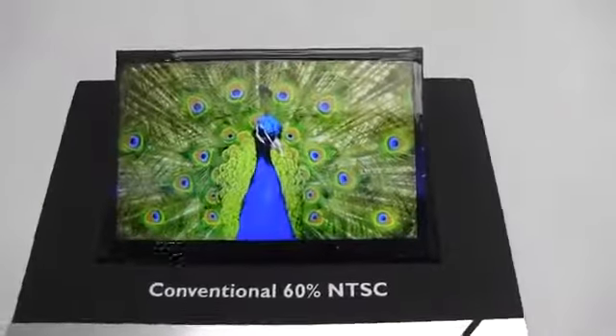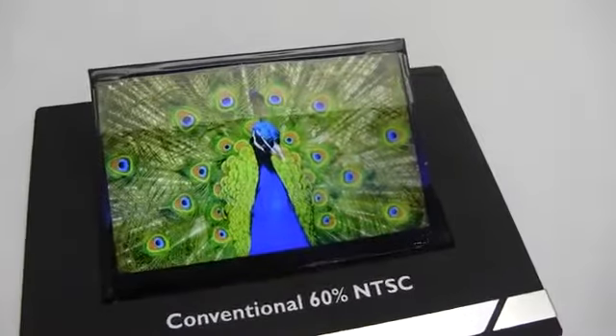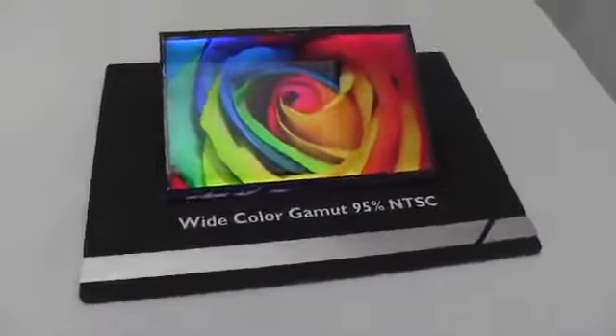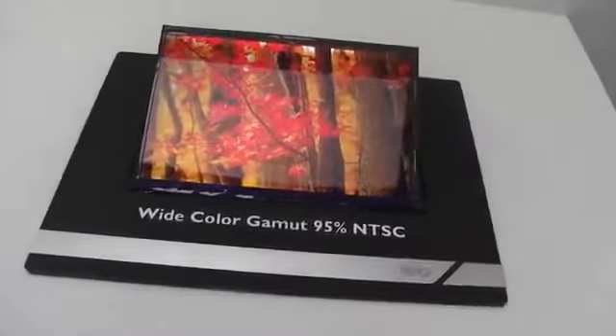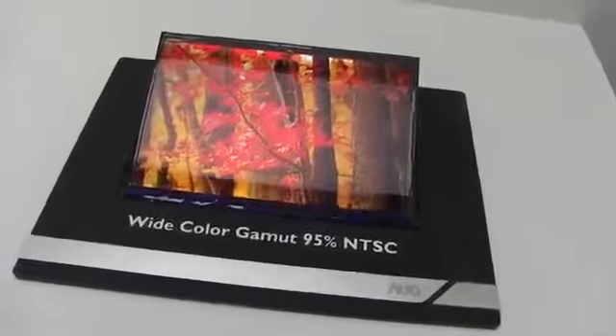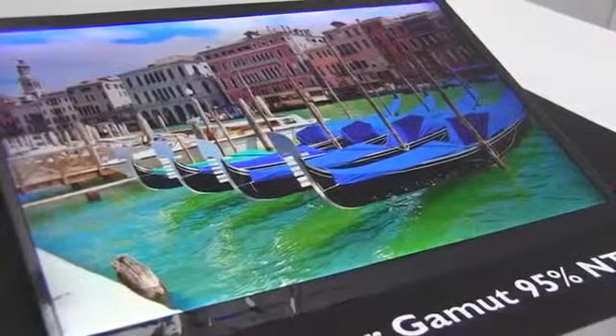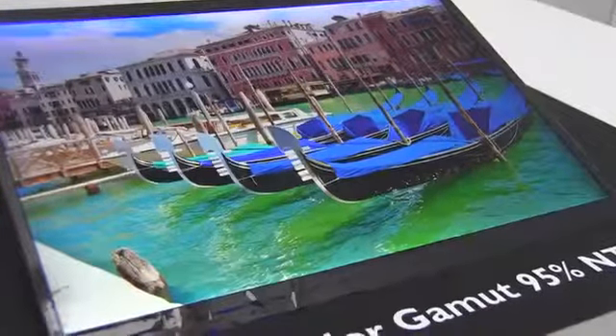Now we often judge displays on how vibrant and how wide their color range is. AUO is showing off something with a wide color gamut — a WQXGA wide color gamut display. This display is 10.1 inches and has 95% NTSC coverage.